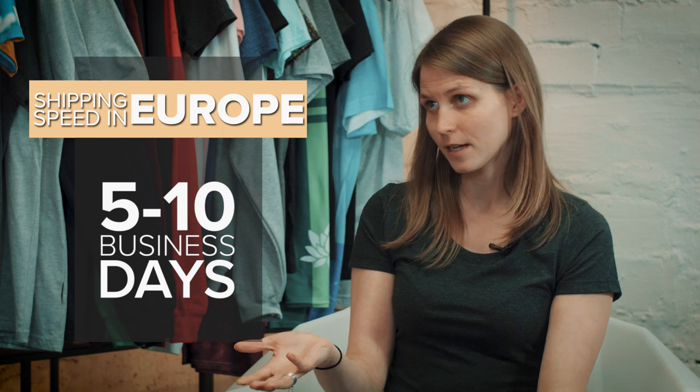The second biggest benefit is faster shipping. Most of our products ship between five and ten business days after fulfillment in Europe, which is pretty fast, but it's actually often a lot quicker. For example, we can ship to Sweden and the Netherlands in just two business days after fulfillment, which is a huge bonus because customers these days expect fast shipping. They want to order their products and get them now. And this helps you better manage expectations.